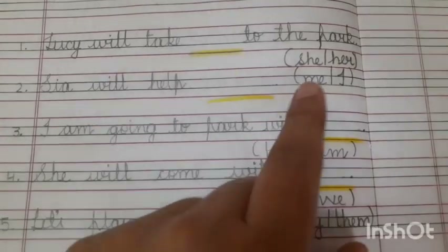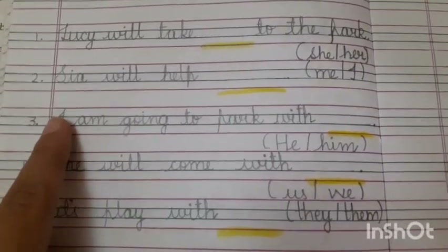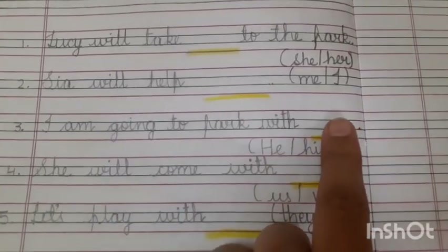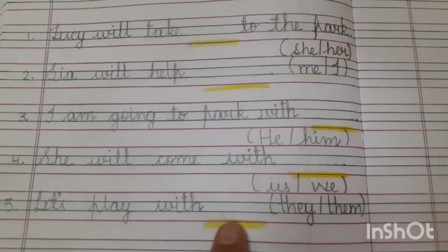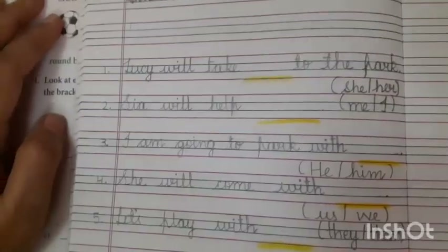Sia will help blank — Sia will help 'me', or Sia will help 'I'. I am going to the park with 'he' or 'him'. You have to choose the best option and write down here. She will come with 'us' or 'we'. Let's play with 'they' or 'them'. You have to do this as your practice work.